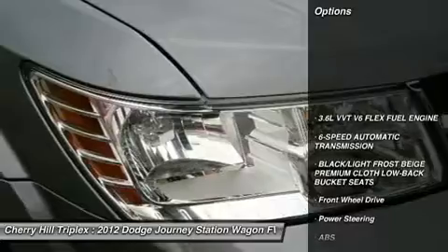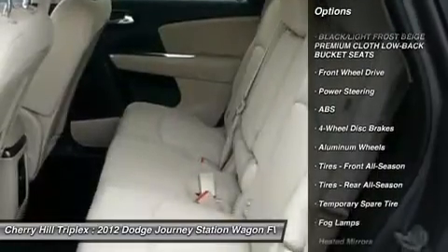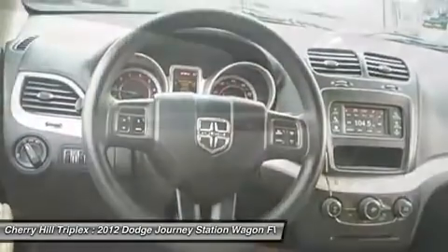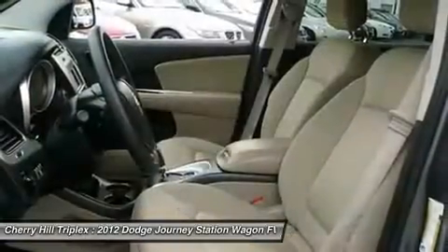Traction control, stability control, steering wheel audio controls, anti-lock braking system, power steering, adjustable steering wheel, cruise control, keyless start, four-wheel disc brakes, floor mats.